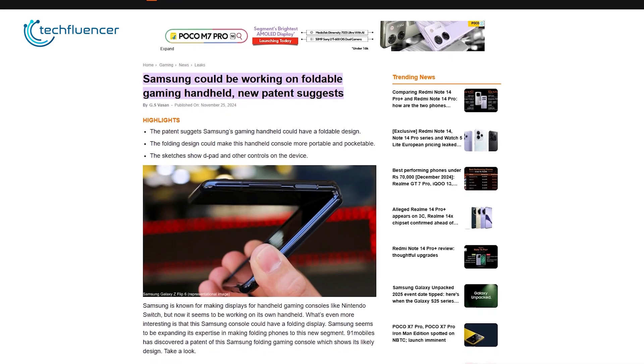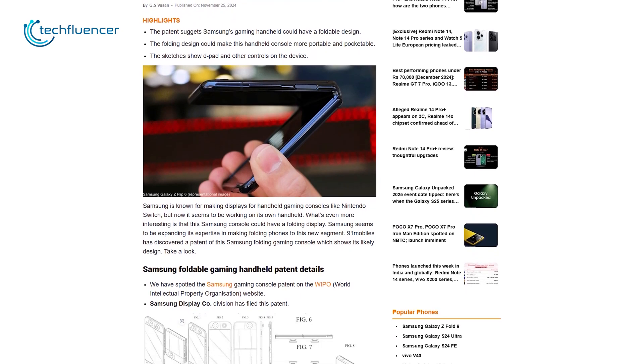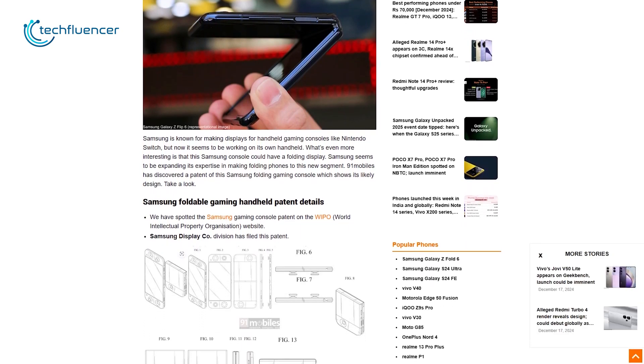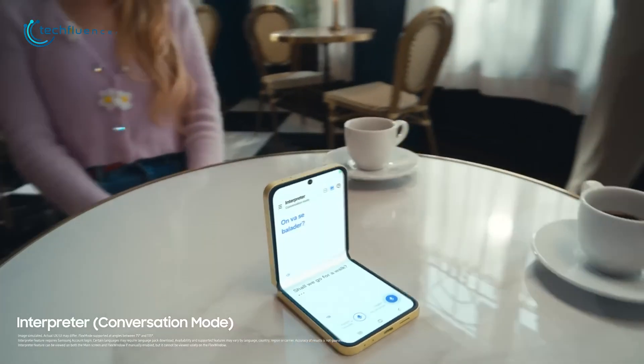A patent discovered by 91mobiles gives us a peek at what this device could look like, and honestly, it's easy to see why people are getting excited. We're excited to see what this patent shows us and why it's got everyone talking.